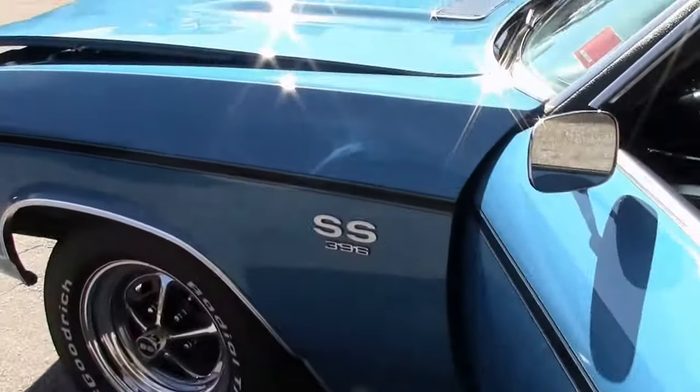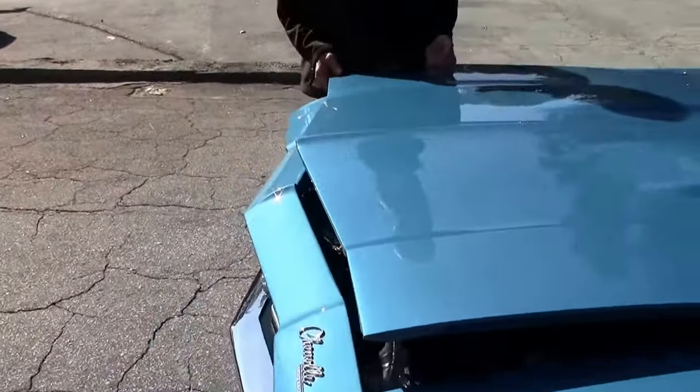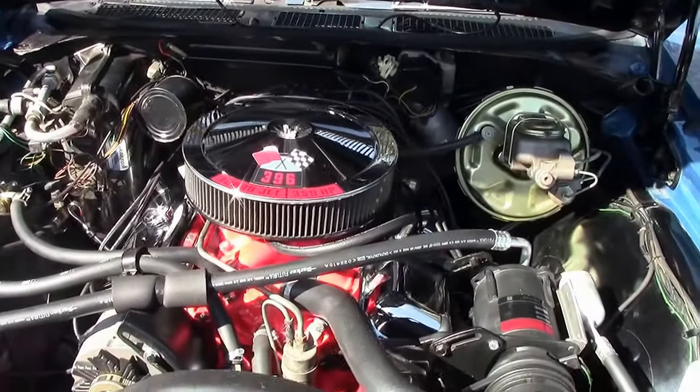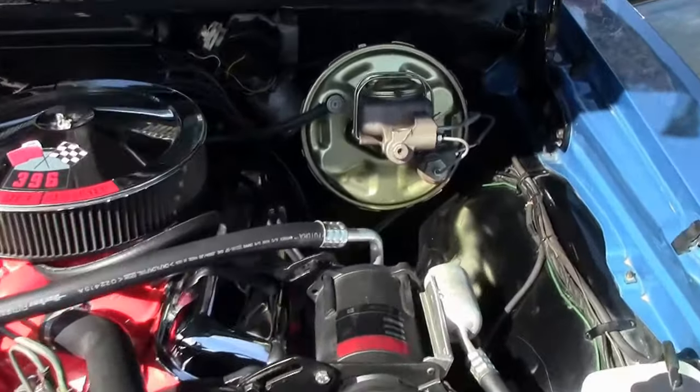Let's check out underneath the hood — it really looks great. Very clean engine compartment. Check this out, folks. Beautiful car. Numbers matching 396 V8 big block.